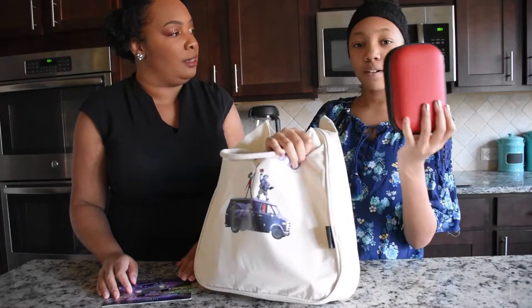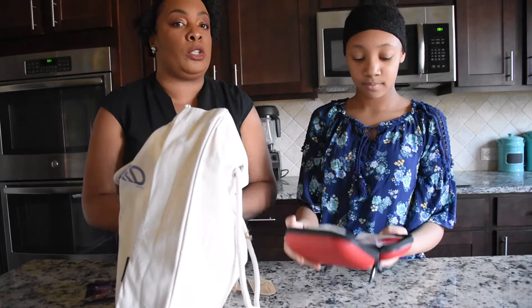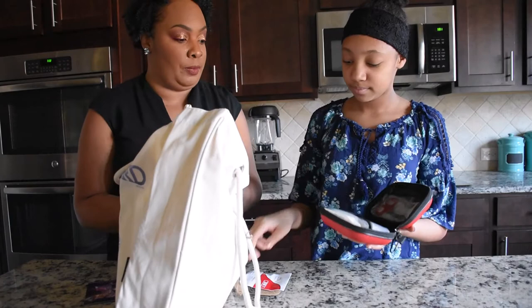I think it's some type of first aid kit — you see the plus? I like how the case is all nice and sturdy. Whenever you go on a road trip, having a first aid kit is a must because accidents happen and you need those band-aids, cleaning wipes to clean wounds, and some scissors. This is a great thing to have — it's a must.